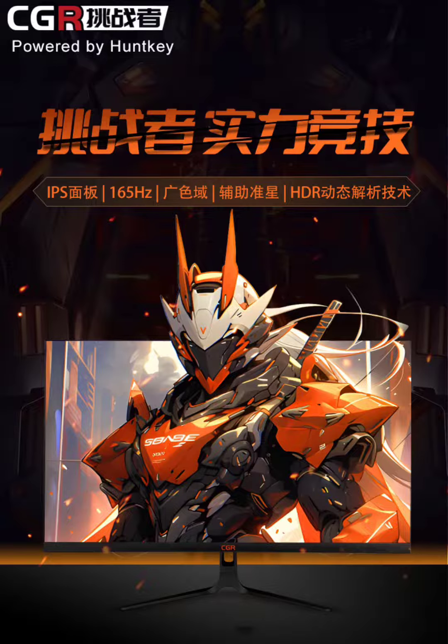HUNKI has launched the G2732, a 27-inch gaming monitor in China that's gaining popularity among gamers and tech enthusiasts. It stands out for its impressive combination of size, resolution, and performance, all offered at an appealing price. The monitor is available at a price of 679 yuan ($95) in China.